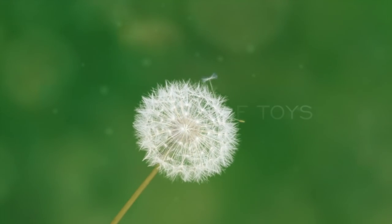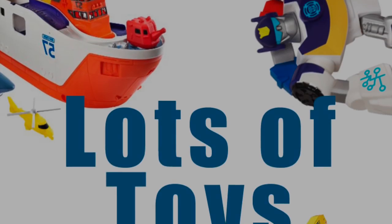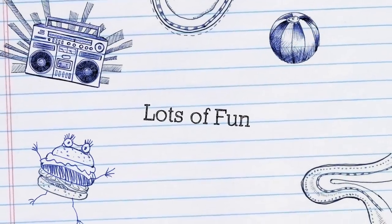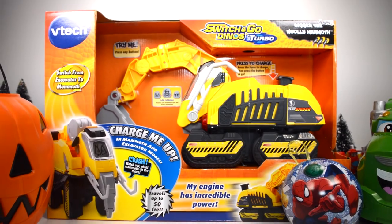Hey guys, it's Miriam with Lots of Toys. Are you part of our channel? If not, click the subscribe button to become part of our channel and see fun videos posted daily. Boy do I have a super fun video for you today. Check it out.